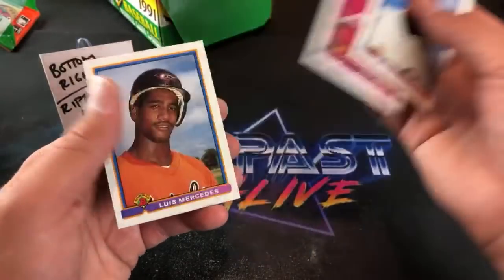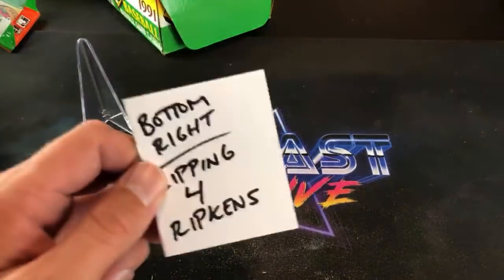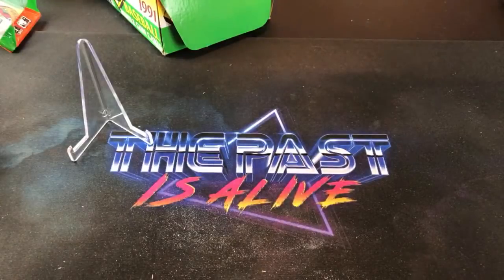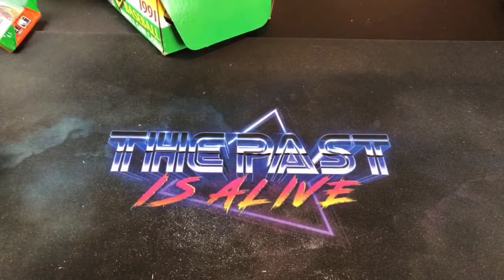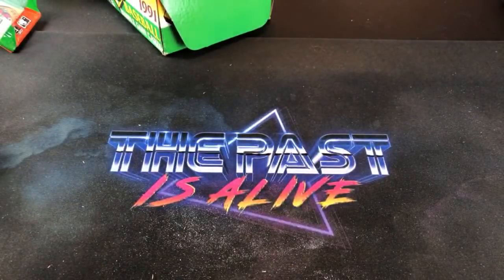Wayne Edwards, Von Hayes, Luis Mercedes, Eric Anthony — an absolute mega bust. I remember getting his Donruss rated rookie card and being so stoked. That's the final pack for Cory but you did pretty well man — came out on top pretty good. Next week Chris R has the best of it. I don't know how many more times we're gonna do Turn Back the Clock Tuesday — might go to every other week. Next week we are breaking '96 Finest Series 2, so keep an eye out for that.